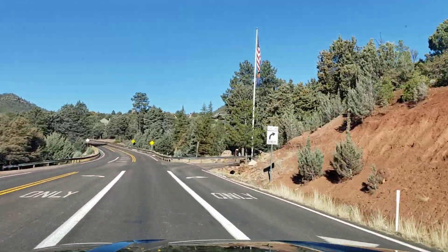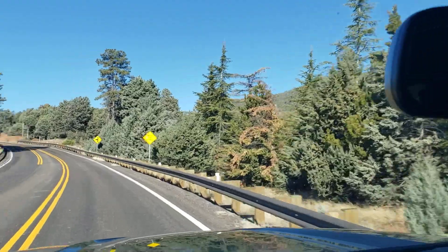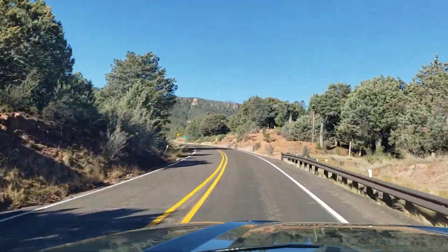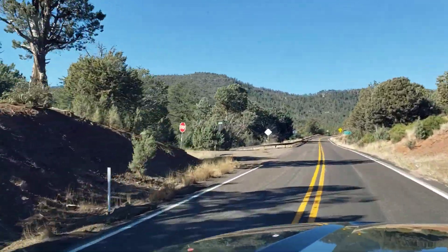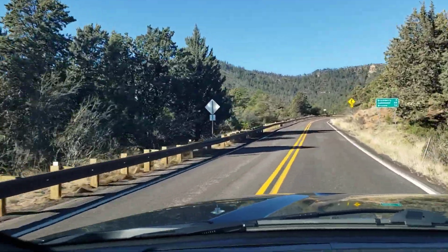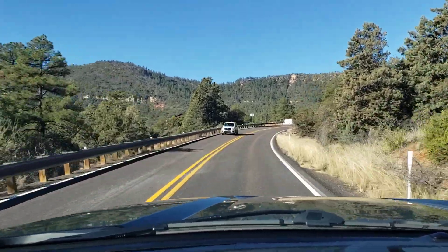It's kind of hard to see but there's some pretty high-end houses up here to the right. I don't know if you can see them on camera. And a couple more little side streets going down into some other neighborhoods. We're still in Pine. Strawberry is two miles up the hill here, so we'll be up there in a couple minutes.